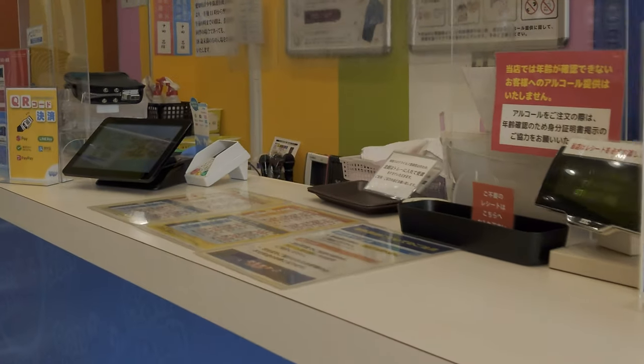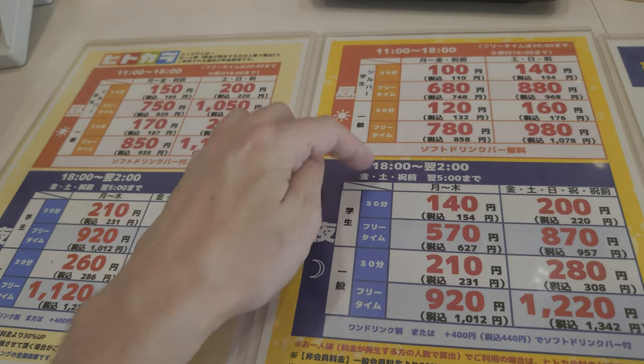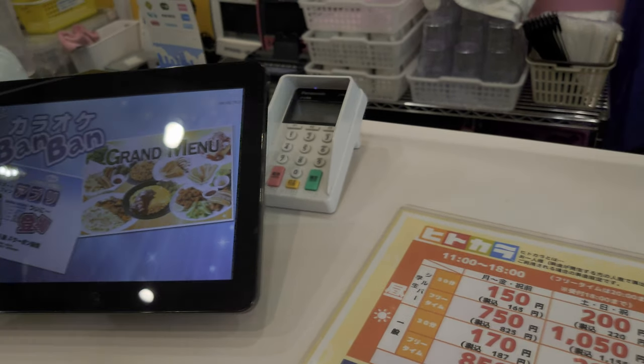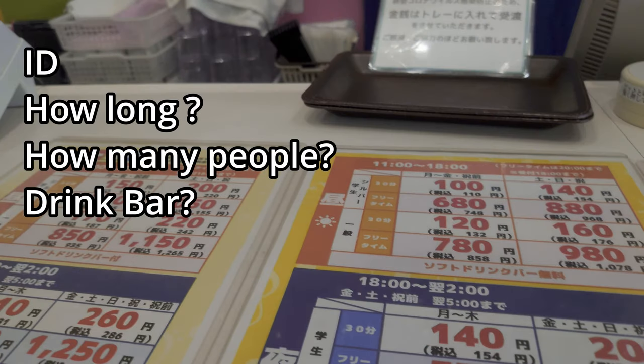First place we head is the front desk, kind of a bit like a hotel. There'll be a price list separated by the days and time. At peak times it's more expensive. There is a free time option so you can pretty much use it like a hotel if you wish. If you don't have a members card they'll ask you for some form of ID. Then you'll be asked for how long you want to stay, how many people, and if you want a drink bar.